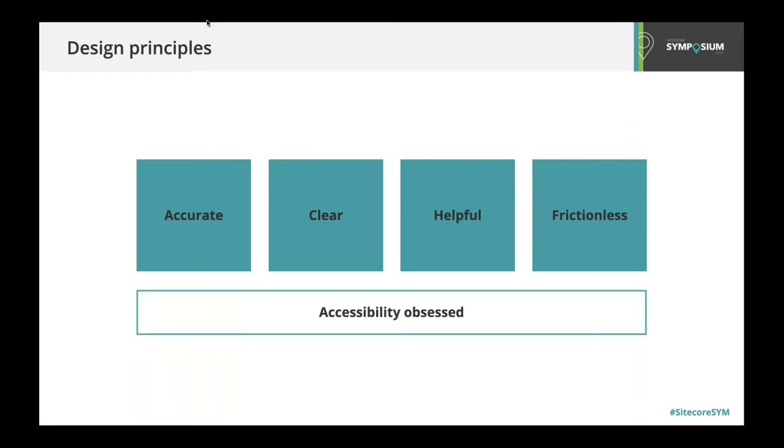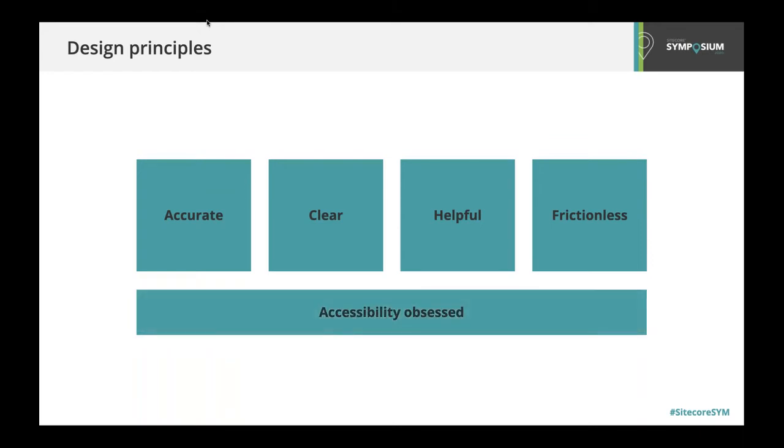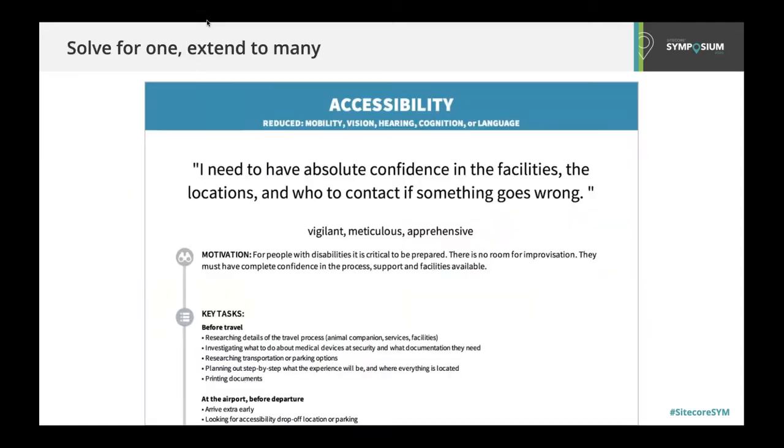One discovery we made through this project is that solving scenarios for those with different accessibility needs challenged us to think creatively about different solutions. This led us to making sure decisions were seen through the lens of those with various needs, and this resulted in creating better, easier experiences for everyone. We decided that beyond just meeting the minimum of some regulations, we wanted accessible design to become an obsession of the project to help create the best experience for all audiences.